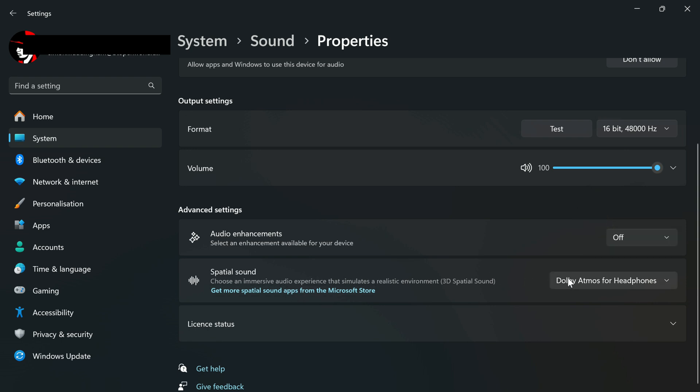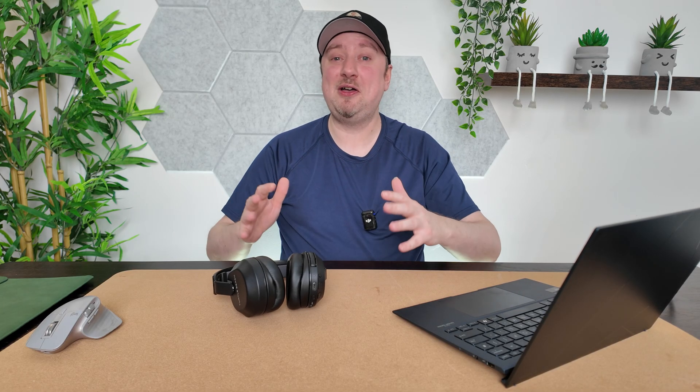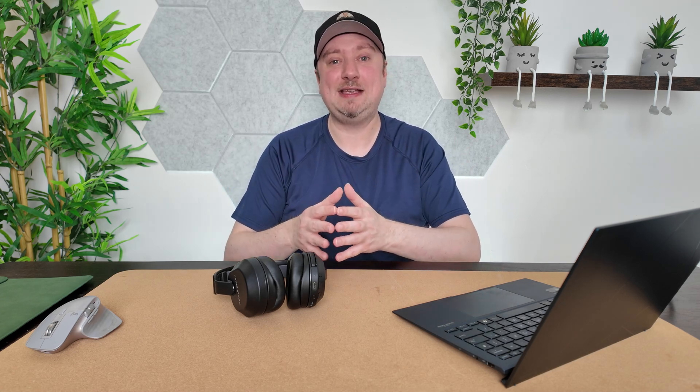We're also going to change spatial sound to off. If it has any other setting — Dolby Atmos tends to be a popular one — just turn it off. Now try your headphones and see if the lip sync has been fixed. If so, problem solved.